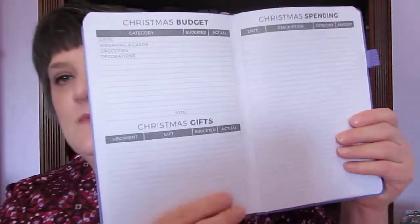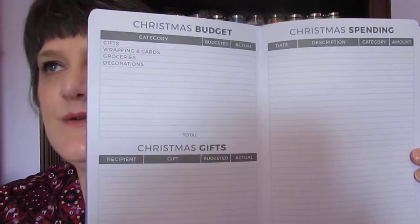After that there's a dot grid page, and then you start all over again with your next month. You have 12 months of that. At the back of it, at the end of the year, it has a Christmas budget section — there goes a squirrel down the line, couldn't do a video without him!